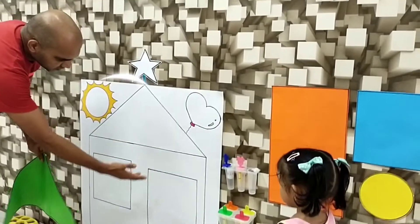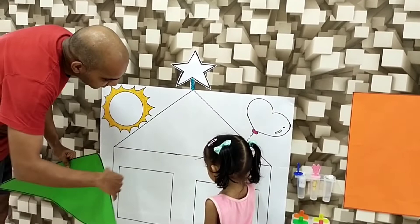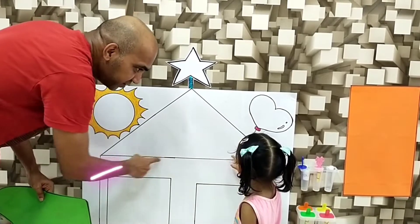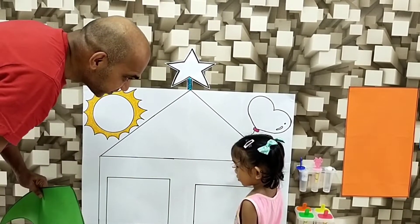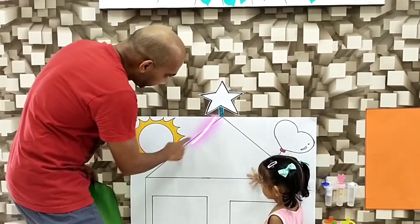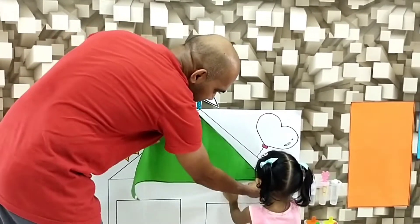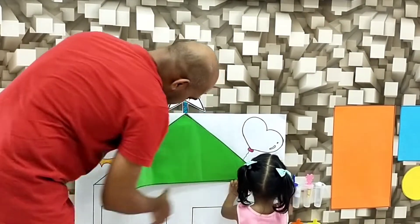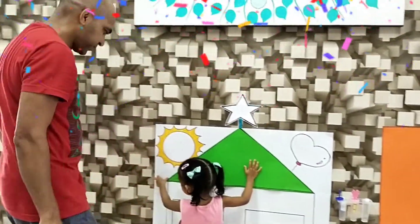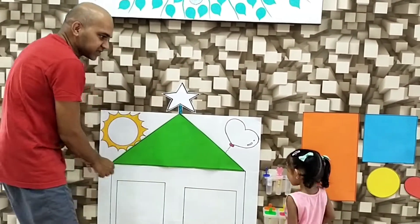Where's the triangle here in the house? Where's the triangle shape? Is this a triangle? Let's take the triangle. Stick it there — you are right at the top. There you go. Yeah, that's a triangle.